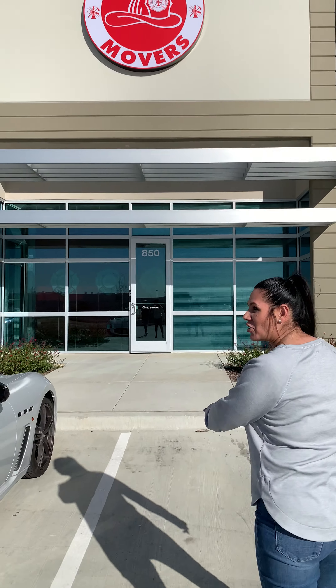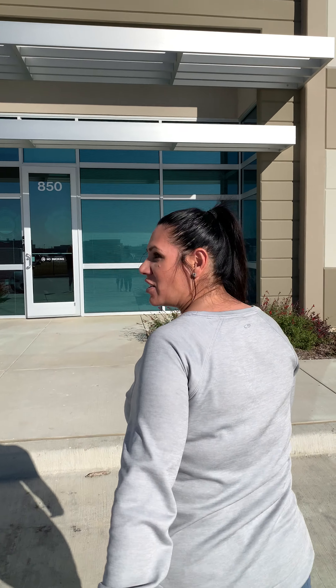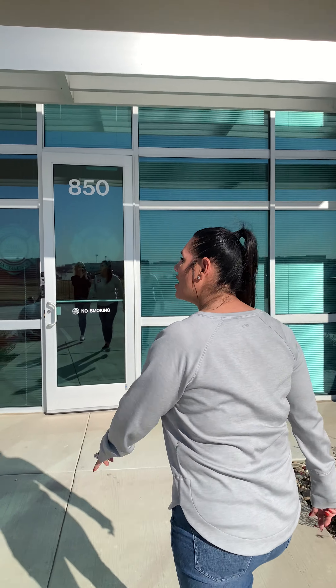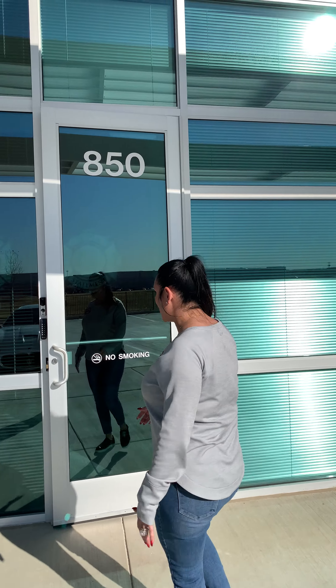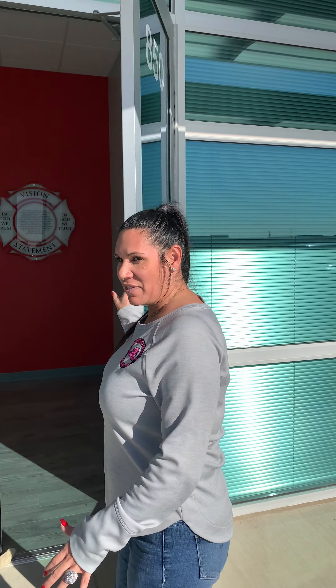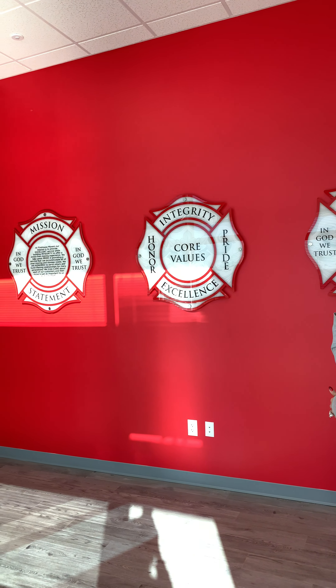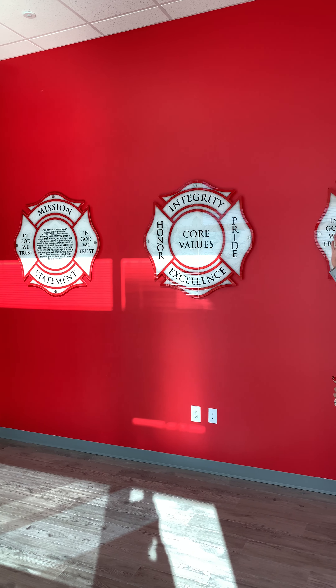We're going to be able to offer more storage for our customers. We have a very good quality security system so that way when their stuff is in here, they're protected. You can see our beautiful red wall with our mission statement, our four values, and our data. That's like the best thing out of this whole office, I think.